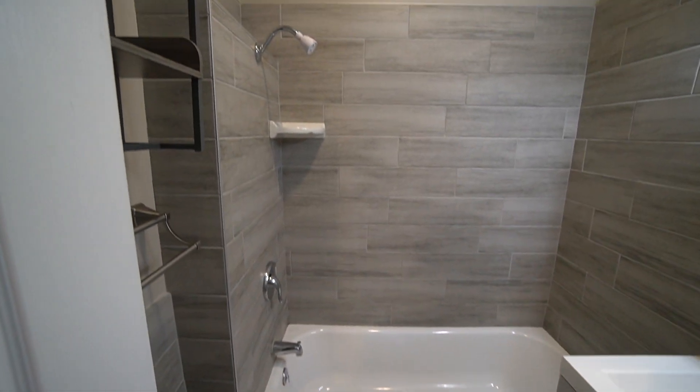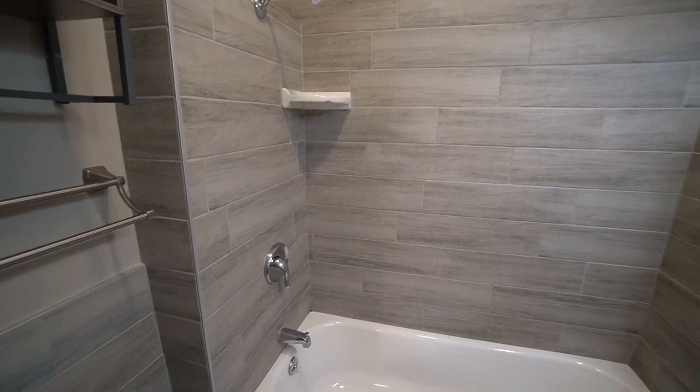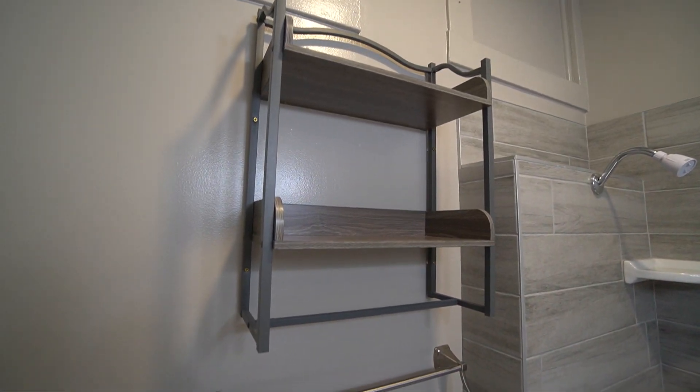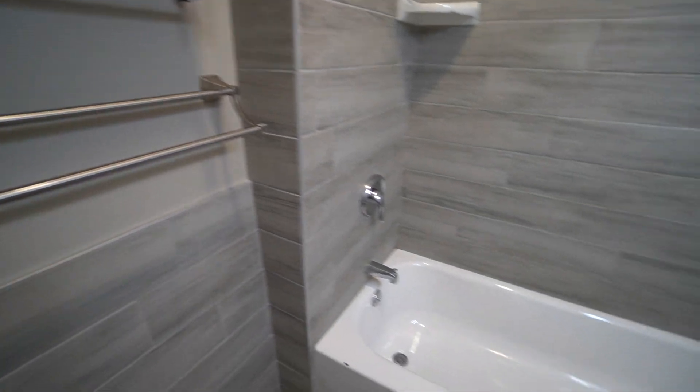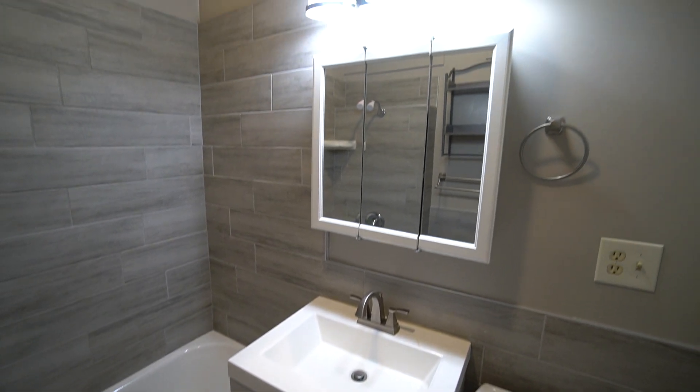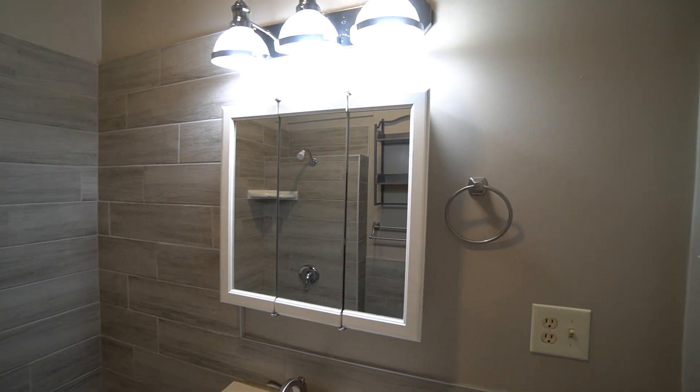In the bathroom, you've got your shower-tub combo right there, additional shelves and storage space, a really nice-looking sink with plenty of storage underneath, and a mirror medicine cabinet for additional storage.